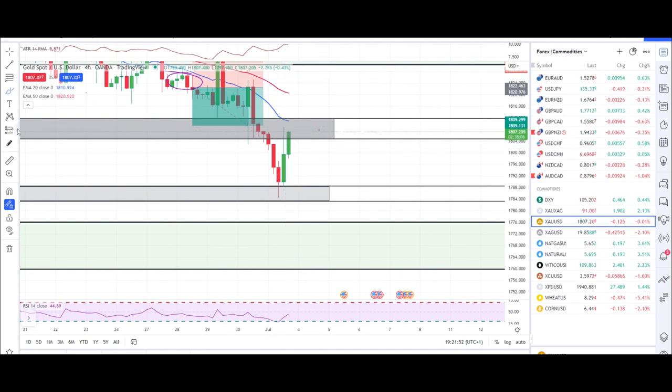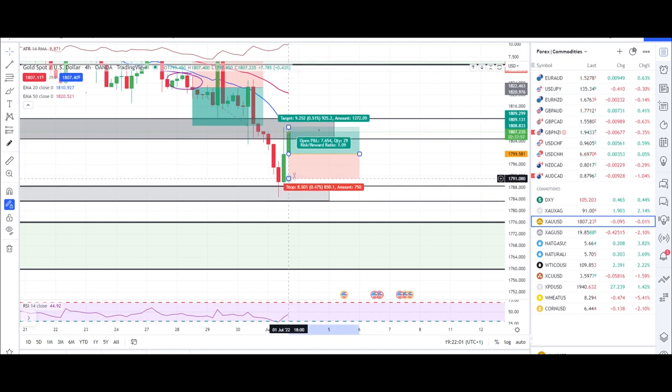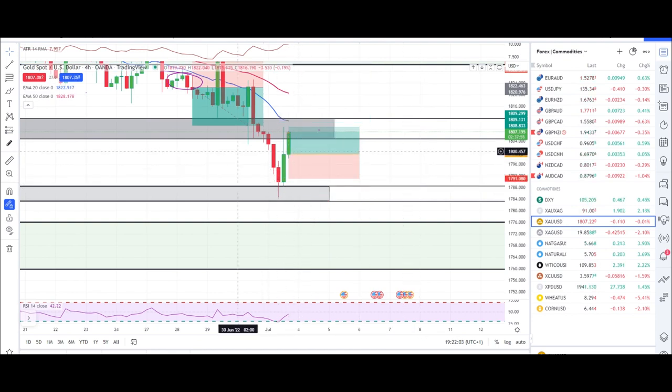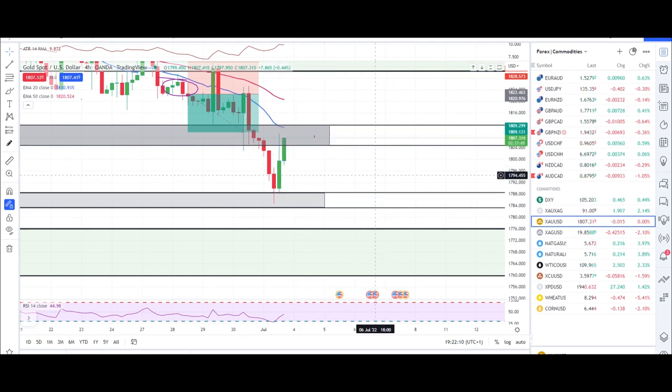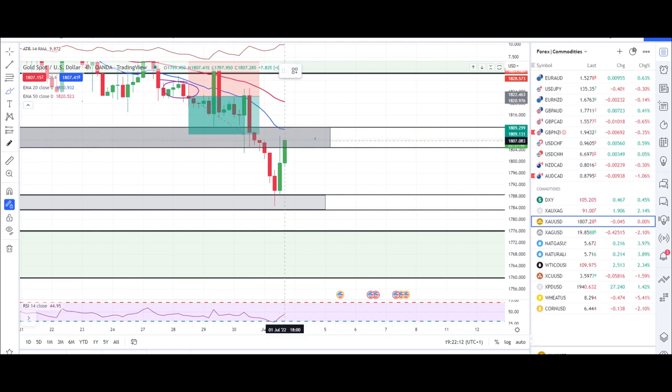At that point I still would not buy — but if you entered on that engulfing candle, your take profit of $9 using the 1:8 would have already been hit right here. We got that TP hit with this candle. Now we can still get a push up to this zone, from where we can expect another fall as we have the 20 EMA and resistance above. We could get another move there, then wait for an engulfing candle to take another long.